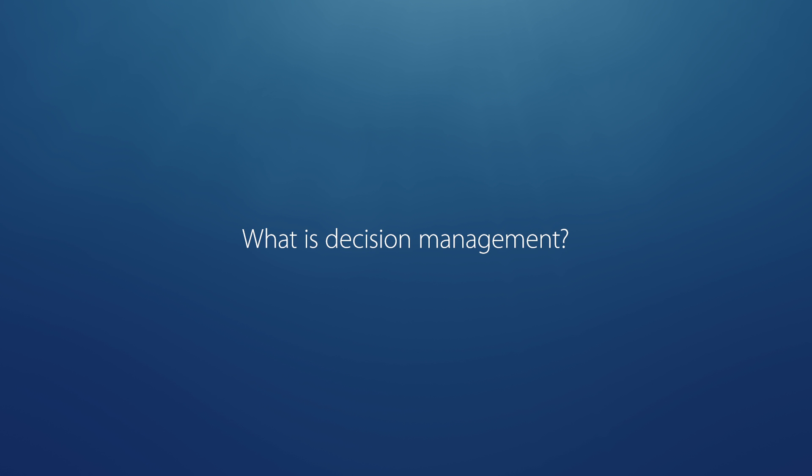Decision management is more than a technology stack. It's an approach — a way of approaching business problems, of saying how do I want to improve my business? What decisions do I have to take control of and manage in order to achieve that? And then how do I apply the right sets of analytic and other technologies to really make the best possible decision to drive results directly into my business operations, so I can improve them systematically.